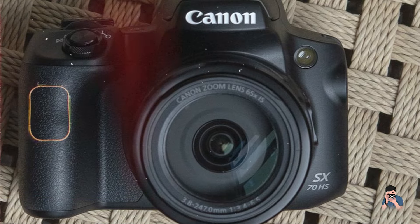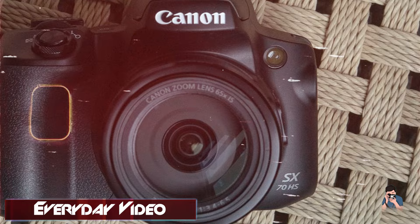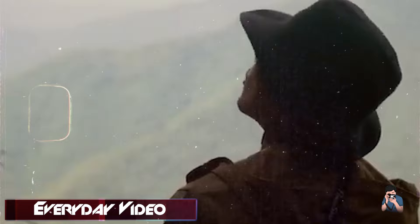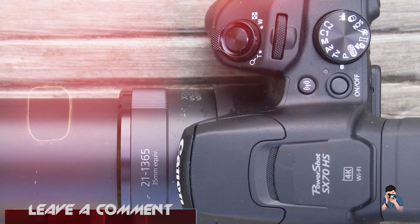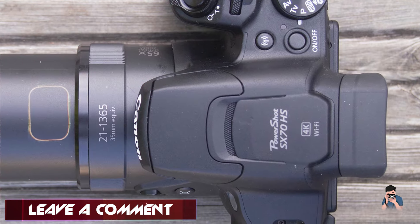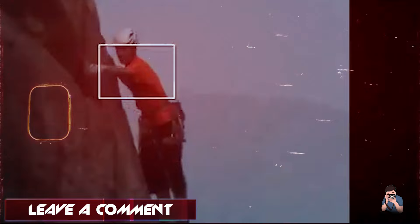It boasts a 20.3 MP CMOS sensor and Digic 8 image processor for high-resolution images and 4K video recording. The camera includes a 3-inch vari-angle LCD for flexible shooting angles and a built-in electronic viewfinder (EVF) for composing shots in bright conditions.